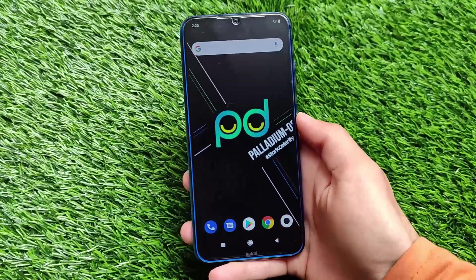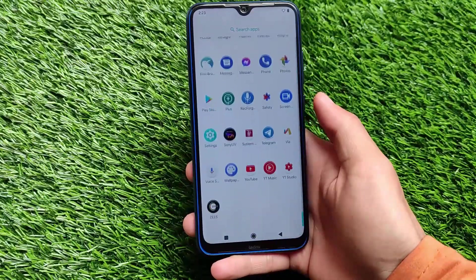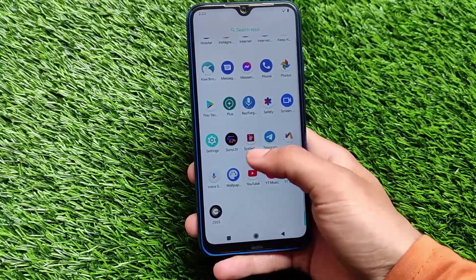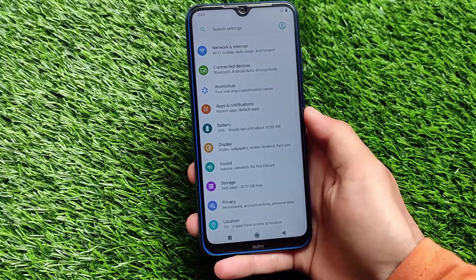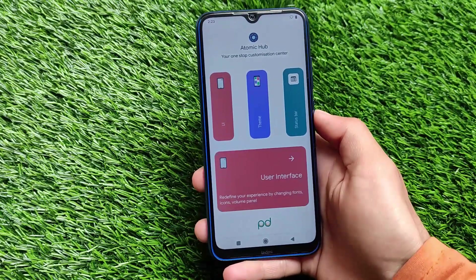Welcome back to Tech Karen YouTube channel. We're talking about Palladium OS, which is now available for a lot of devices. The new build — possibly the first build — is now available for Redmi Note 8 and Redmi Note 8T users. This is actually a unified build, so it can be installed on both the Redmi Note 8 and Redmi Note 8T.